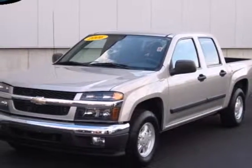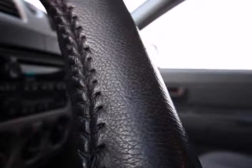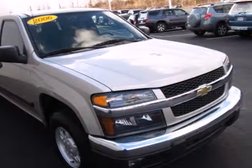Here's a 2006 Chevrolet Colorado. Features include a work-proven Chevrolet engine, four-wheel anti-lock brakes, front and rear anti-sway bars, and rack and pinion steering.